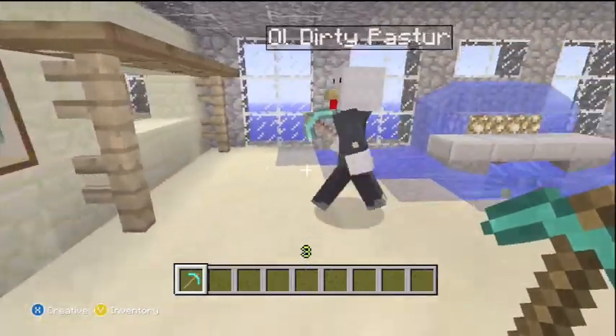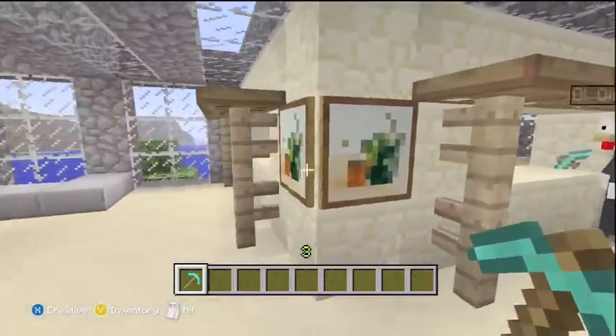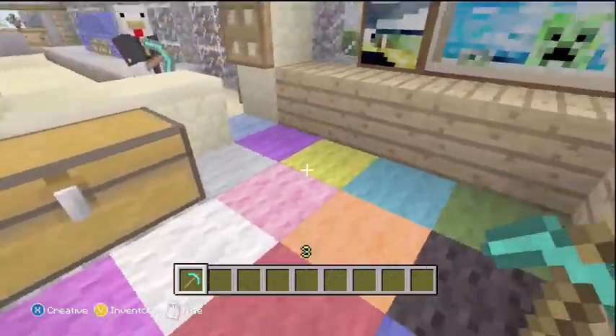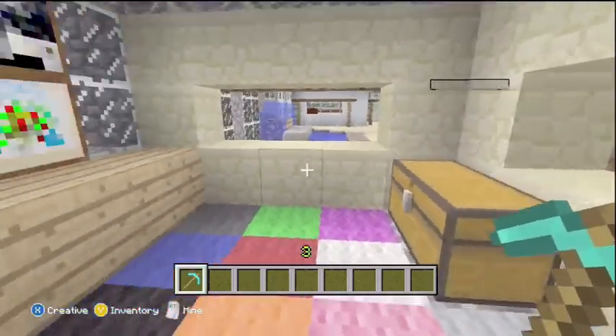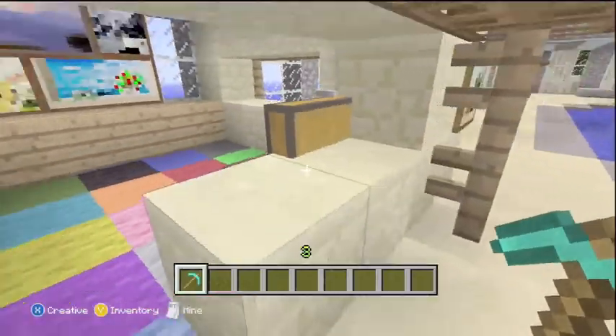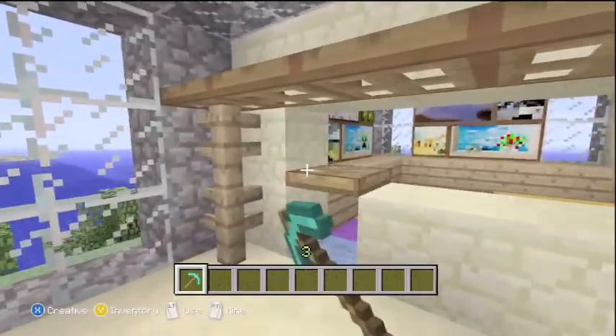Over here we've got the paint store or the arts and crafts store. With the chili pepper things on the outside, it almost looks like it could be a little Mexican restaurant as well. Yeah, it does, with the banners down and everything.